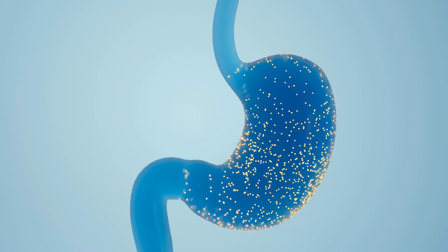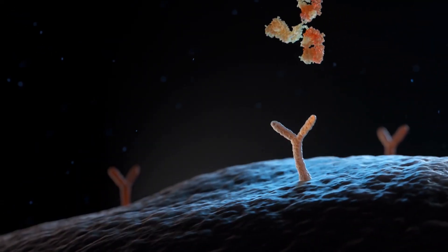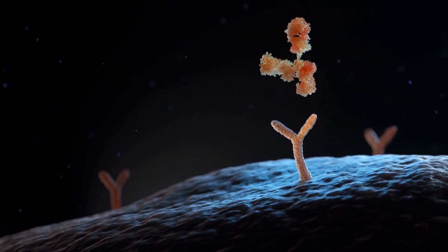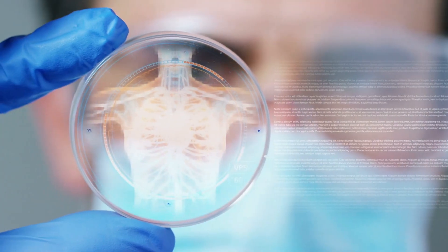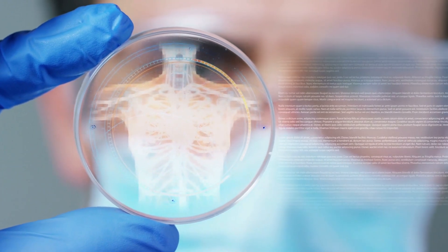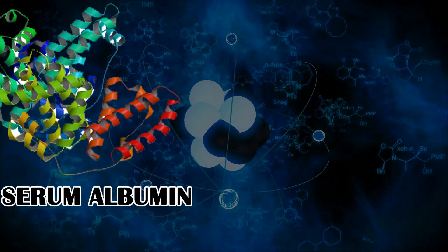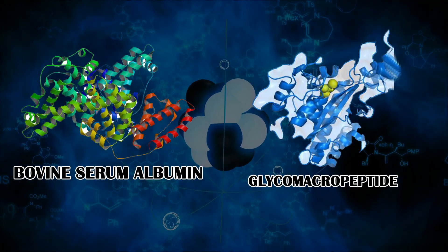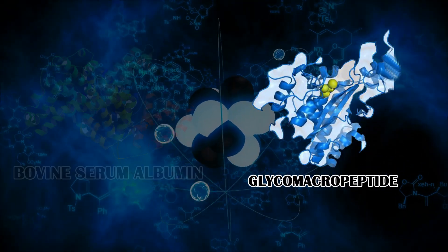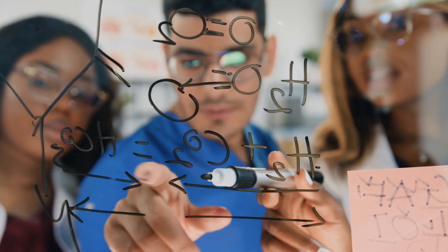Another subfraction present in whey is immunoglobulins, also known as antibodies, which are a crucial part of the immune system. They make up a small percentage of whey protein but are highly important for their immune-boosting properties. Bovine serum albumin and glycomacropeptide are some other subfractions present in whey protein.